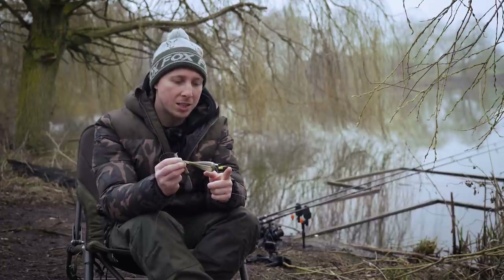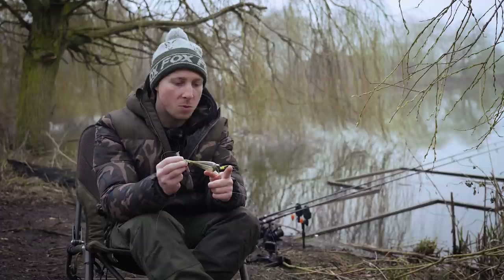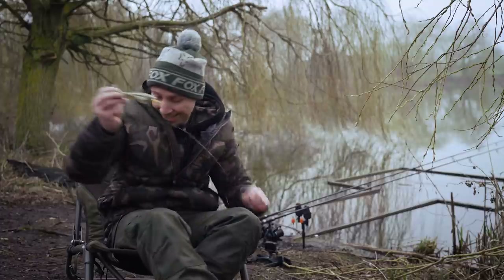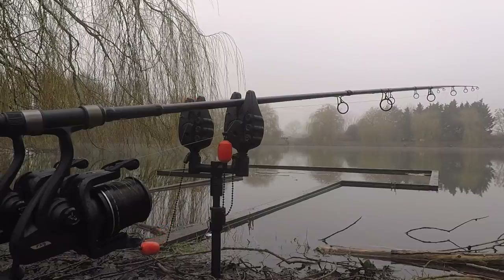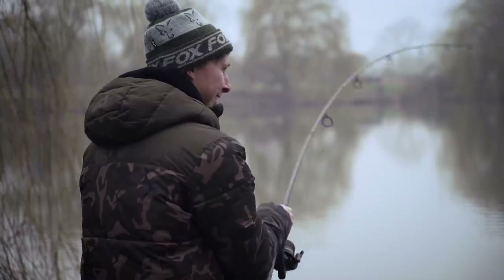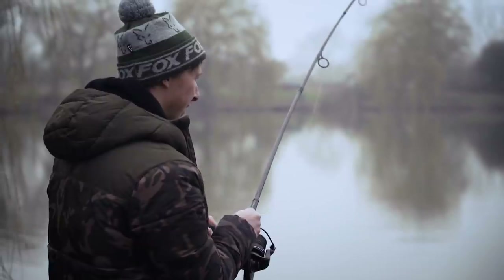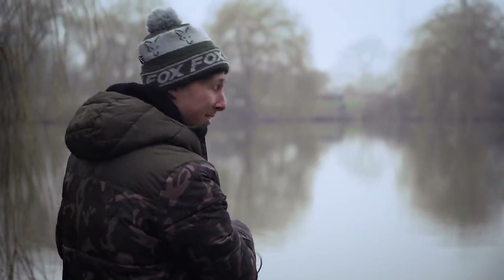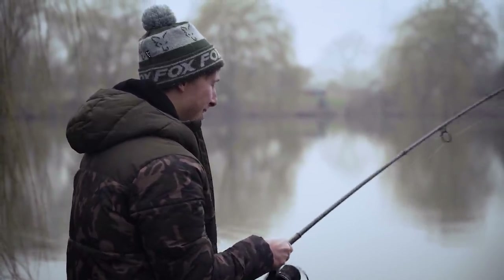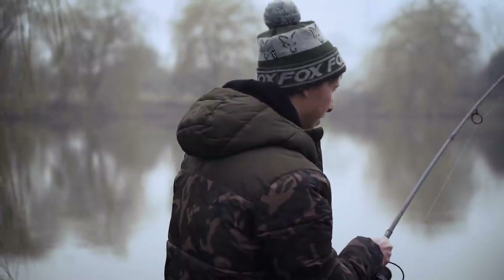The hookbait is the ever-faithful zig-a-liner in all yellow — yellow zig-a-liner, yellow foam — and I've got a size six zig and floater hook on that. And I've got a bite — we'll come back to this in a second. So, another one. It's brilliant fishing where you're literally using no bait, just chucking out, and yeah, it's going. It seems to be every 15 to 20 minutes it's going.